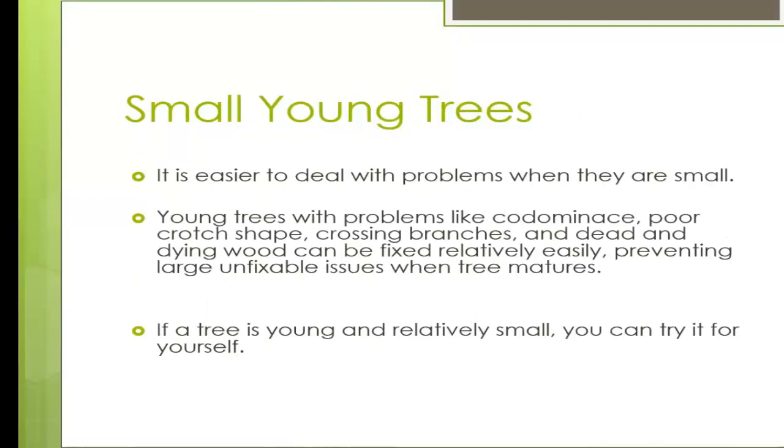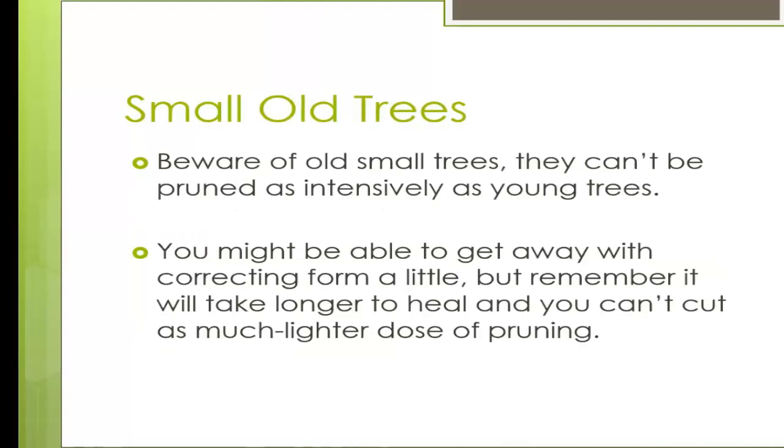Small young trees: it is easier to deal with problems when they are small. Young trees with co-dominance, poor crotch shape, crossing branches, and dead or dying wood can be fixed relatively easily, preventing large unfixable problems later. If a tree is young and small you can make a few mistakes and it will bounce back. Be cautious of a small tree that is not actually young — some species don't get very big, and they can't be pruned as intensively as a young tree. It is still a mature tree, just small, and will take longer to heal.